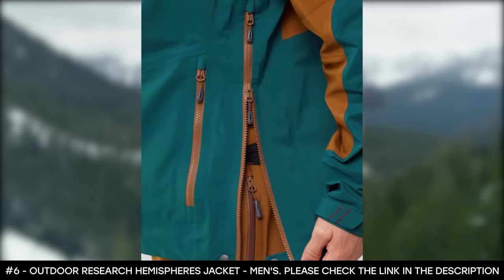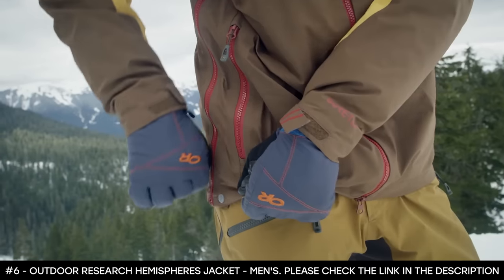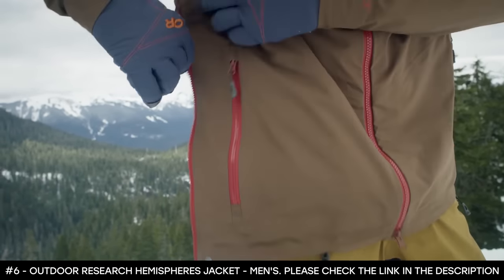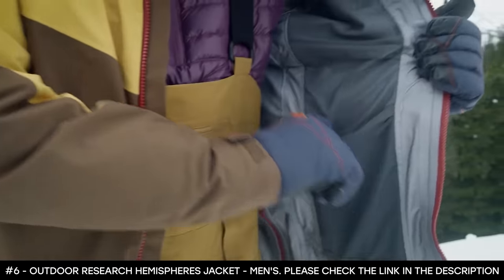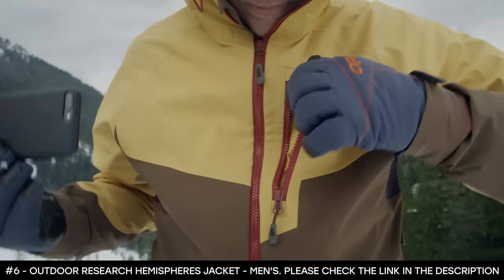It has additional features such as torso flow side venting that lets you dump heat and cool off, hook and loop cuff closures with an elastic draw cord that seals in heat and gives you a secure fit. It boasts internal shove pockets, a zip chest pocket, zip hand pockets, and a double separating center front zipper that makes it easy to take off and put on. Additional features include a wire-brimmed helmet-compatible halo hood, internal shove-it pockets, and an external chest pocket with internal media pocket.